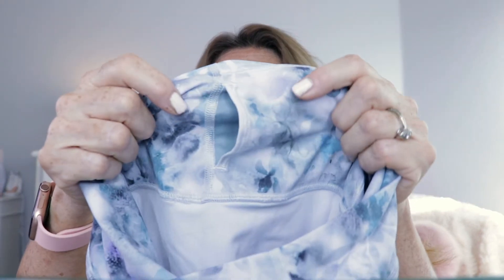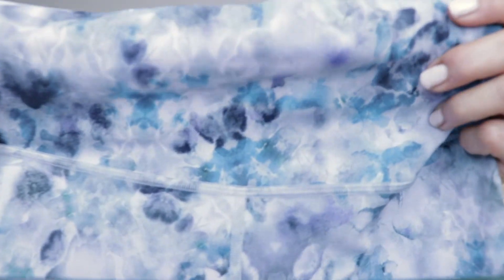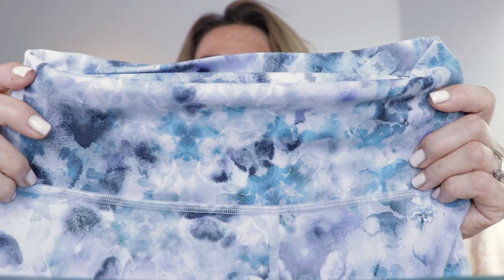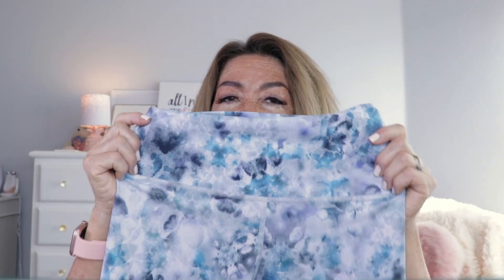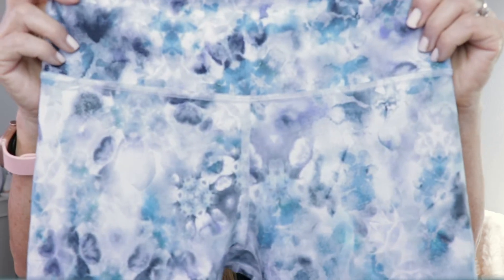The last part of this outfit are the Align Shorts. These are also high-rise and 6 inches. The shorts don't have outside pockets, but they do have a little hidden pocket in the waistband. The color is like a watercolor floral called Kaleidoscope Multi — so pretty. I bought these in my usual size 6 for shorts and they fit true to size. Like other lines, they do have seams front and back.